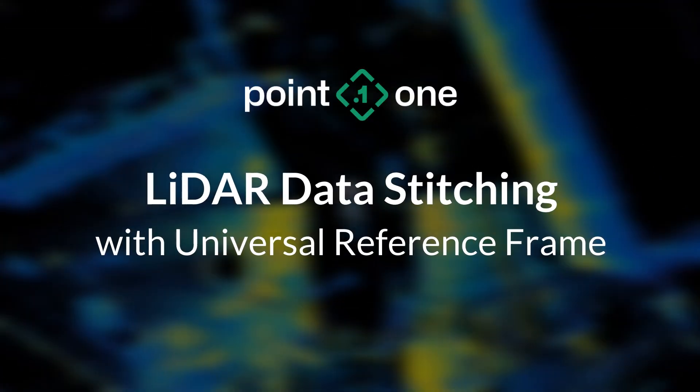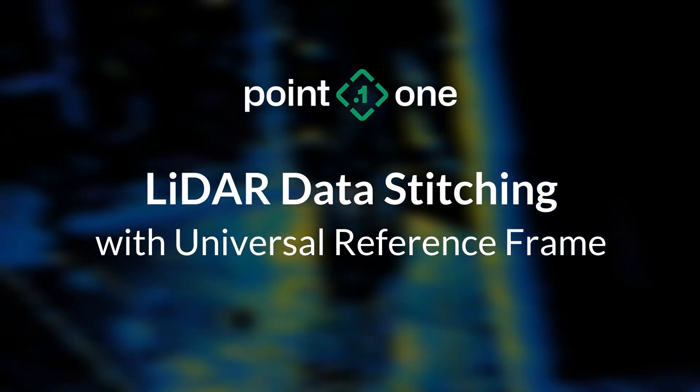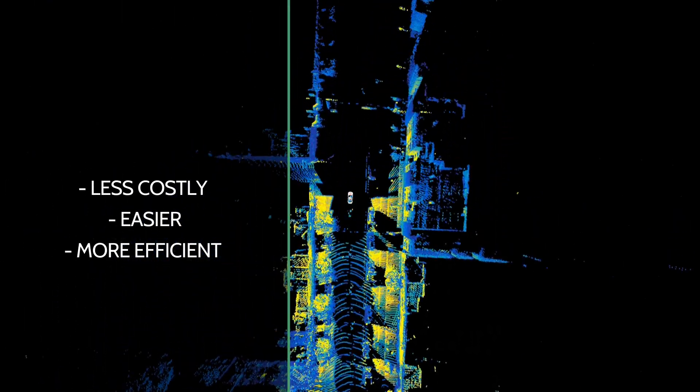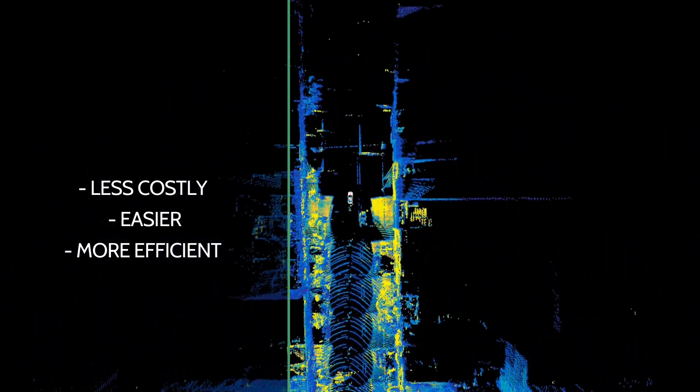Welcome back to PointOne Navigation. Today we're talking about using PointOne's precision location to create an absolute reference frame as a less costly, easier, and more efficient way of stitching LiDAR frames, versus using simultaneous localization and mapping, or SLAM, alone.